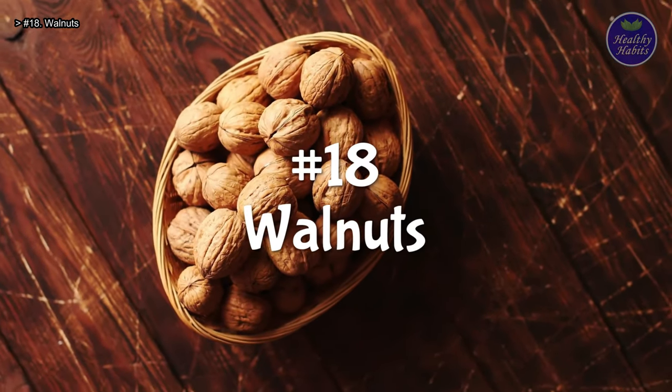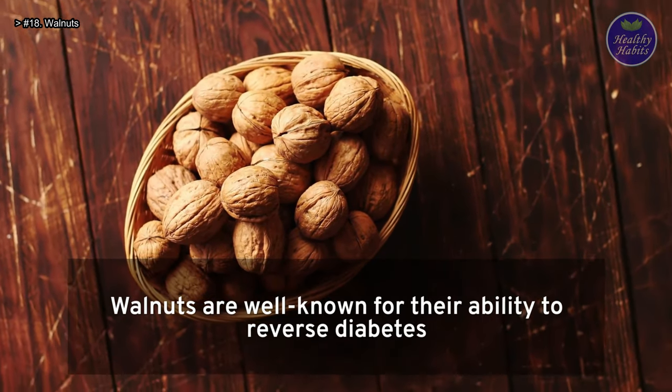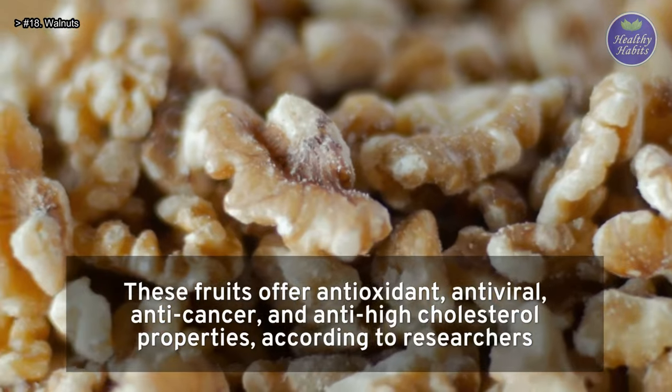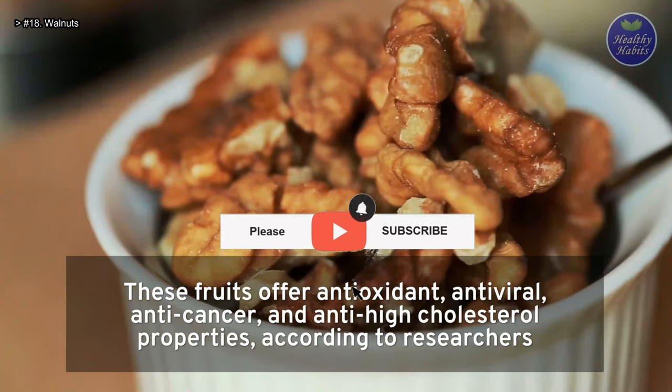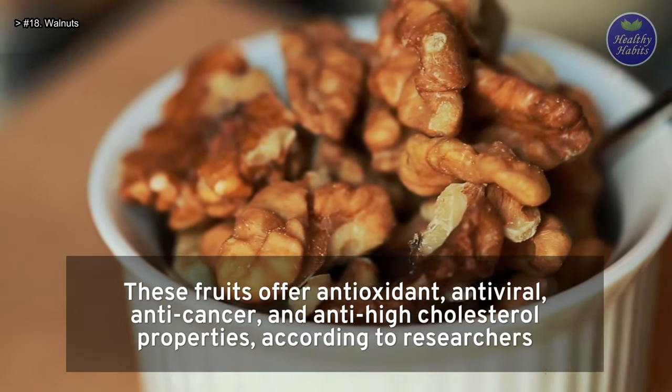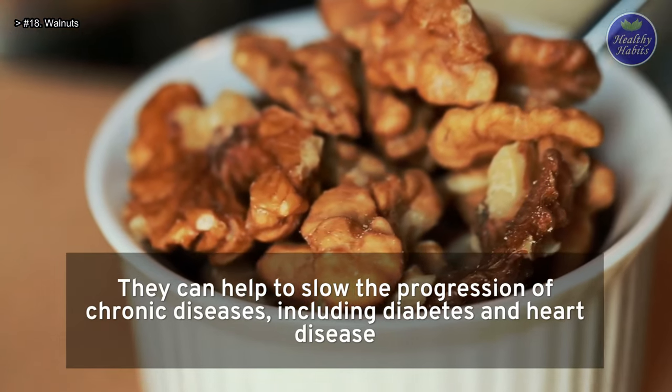Number 18: Walnuts. Walnuts are well known for their ability to help reverse diabetes. These fruits offer antioxidant, antiviral, anti-cancer, and anti-high cholesterol properties, according to researchers. They can help to slow the progression of chronic diseases, including diabetes and heart disease.